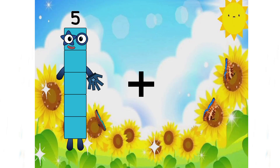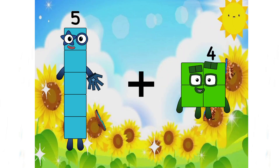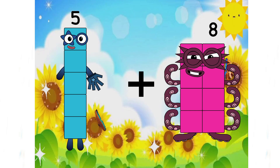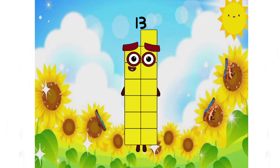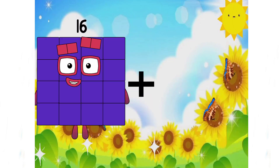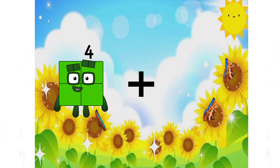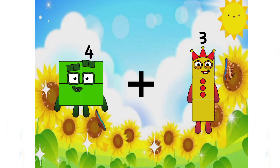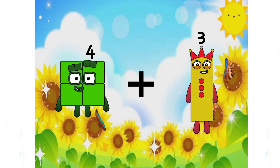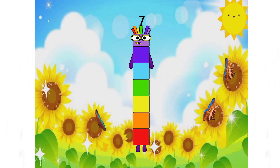Remember class? 5 plus 8 equals 13. 4 plus 3 equals 7.